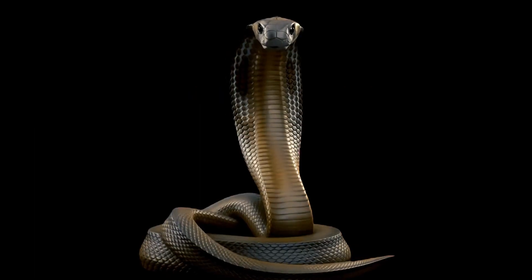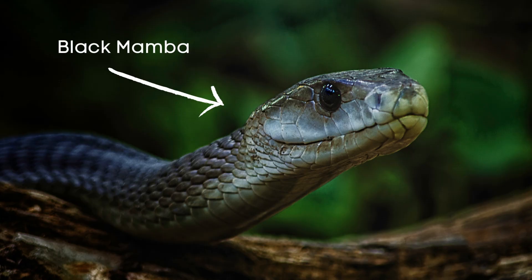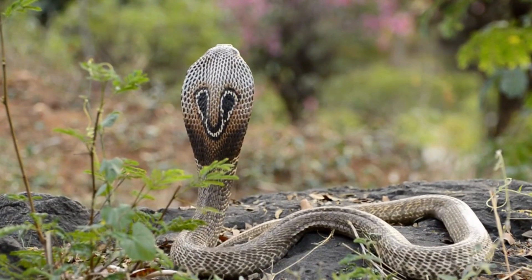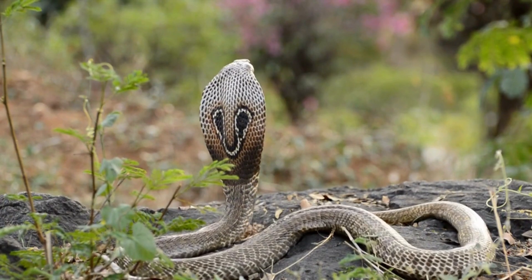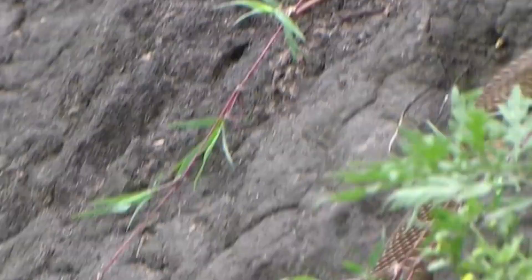Speaking of strikes, Cobras are known for their lightning-fast strikes. The Black Mamba is the fastest striking snake in the world, with a strike speed of up to 12 miles per hour. However, Cobras are also incredibly fast when it comes to striking, and some species can strike in less than a tenth of a second.